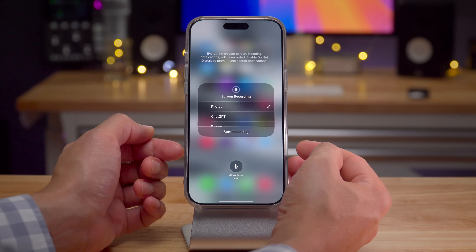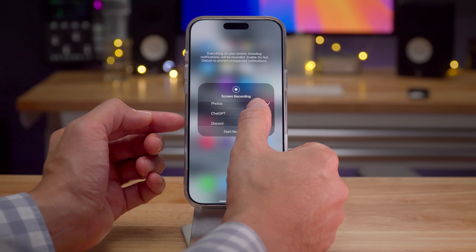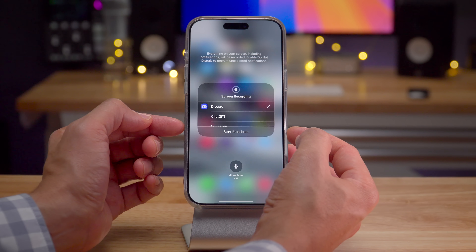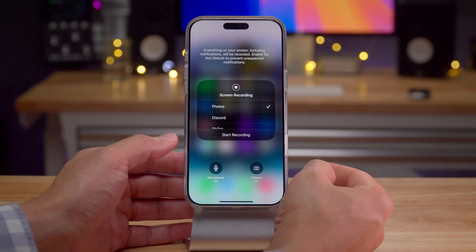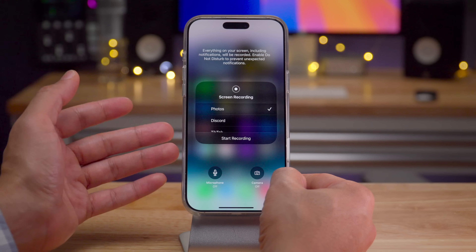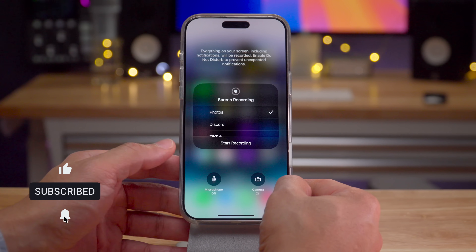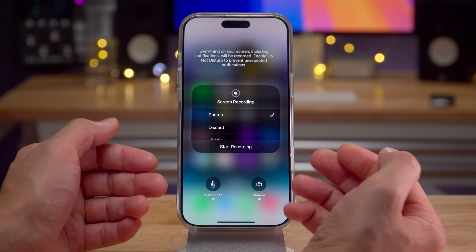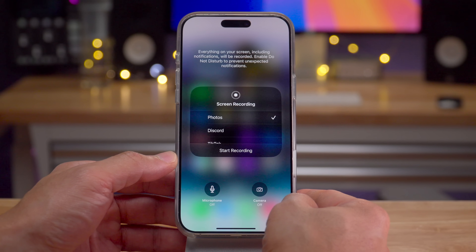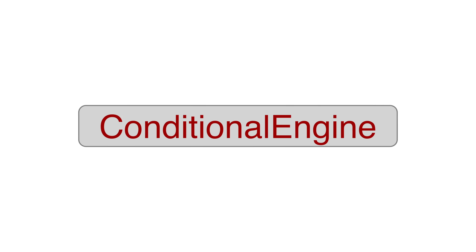A future version of iOS will bring updated screen recording and streaming features. The current interface allows you to start a screen recording or broadcast/stream and enable your microphone. In the updated version, you'll have a live camera view in a picture-in-picture overlay, plus stereo microphone functionality and HDR support for screen recording — really cool upcoming additions.